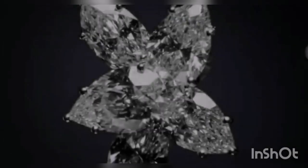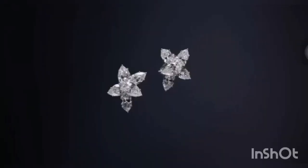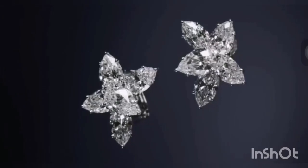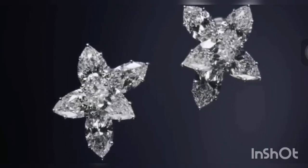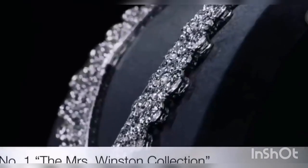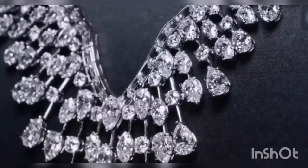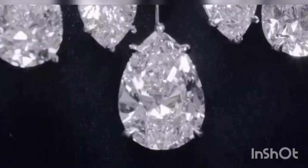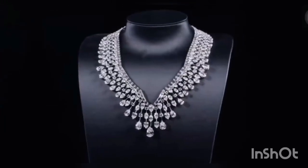An extraordinary example of timeless technique, this pair of diamond Winston earrings features 6 pear-shaped and 4 marquise-shaped diamonds weighing a total of 14.72 carats, set in platinum. Inspired by Mr. Winston and his beloved wife Edna, the Mrs. Winston necklace reflects a perfect marriage of her sophisticated style and his dream to one day dress a woman purely in diamonds.